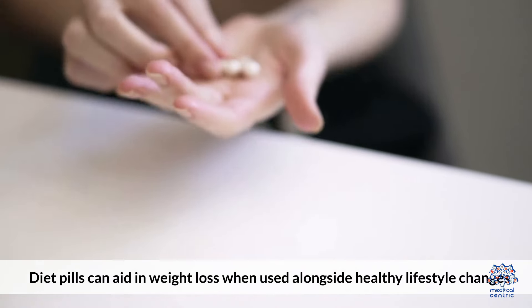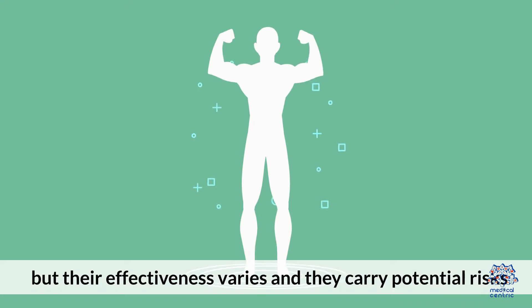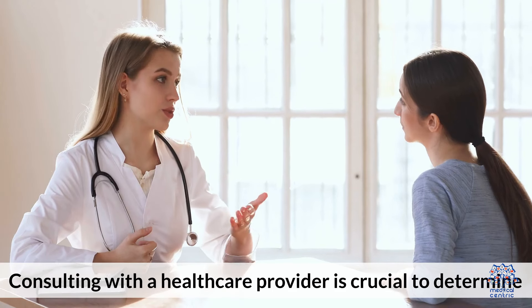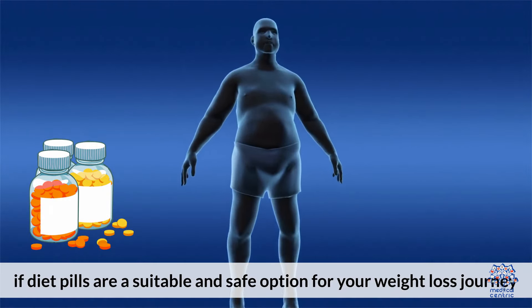Diet pills can aid in weight loss when used alongside healthy lifestyle changes, but their effectiveness varies and they carry potential risks. Consulting with a healthcare provider is crucial to determine if diet pills are a suitable and safe option for your weight loss journey.